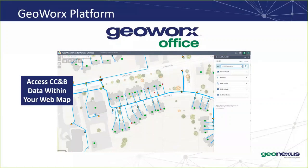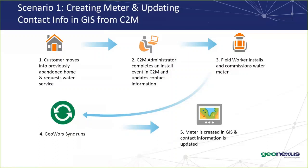Hi everyone, thank you for joining today. My name is Brooke, and I'm a technical specialist here at GeoNexus. Today we'll be going over a brief demonstration of creating and updating a record in GIS from Oracle Utilities Customer to Meter. Today's example focuses on a customer that moves into a previously unoccupied home and requests water service. The C2M administrator will update the contact information and create an install event for the meter, as we have a device configured from the previous tenants. From there, the field worker will activate and install the device.